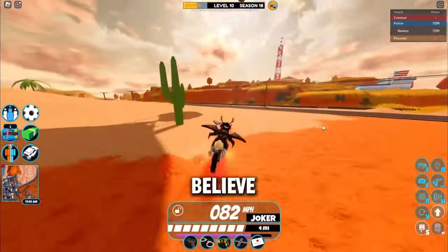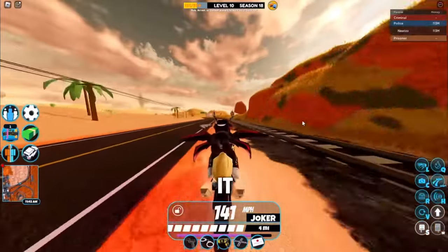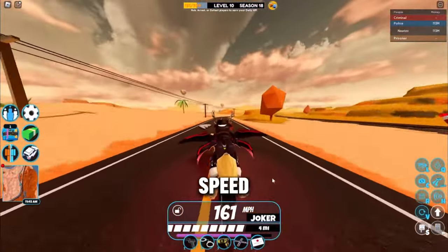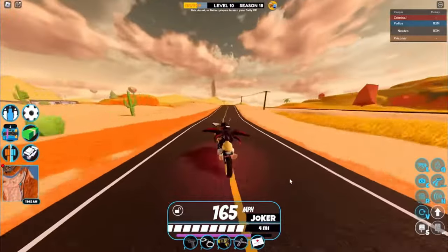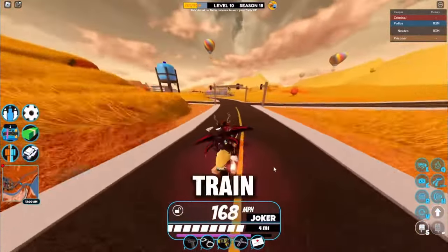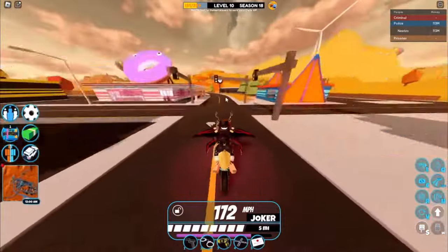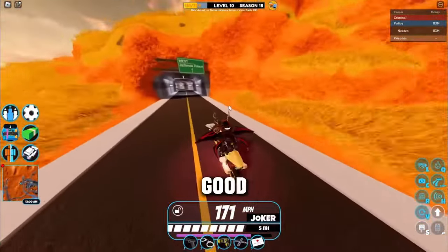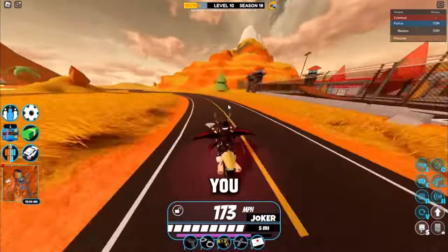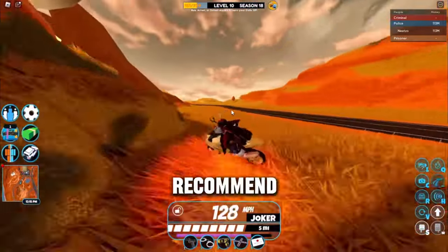Even though this vehicle is like 150,000 I believe, it is super super worth it and it's way more worth it than the Volt bike for grinding. Maybe the speed isn't the best — not as fast as the Volt bike — but it's really good for grinding as it can get you over train tracks and terrain. Probably the best grinding vehicle, not as good as like the Little Bird or the Chiron Eclair, but still great.